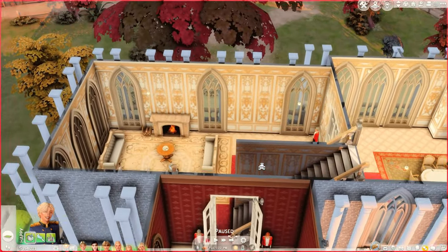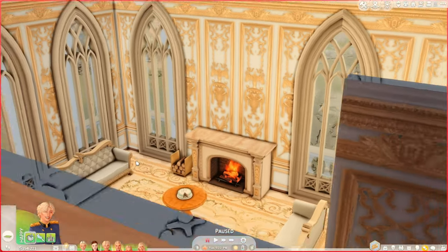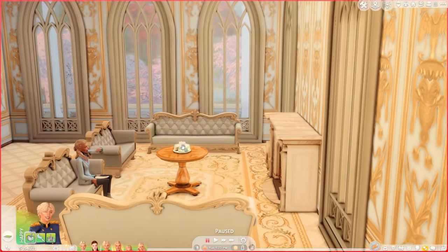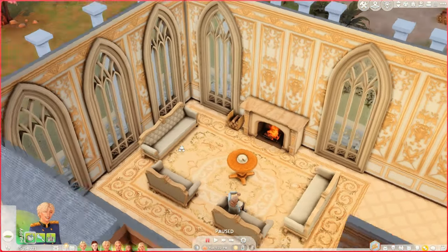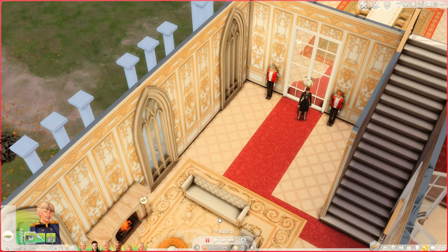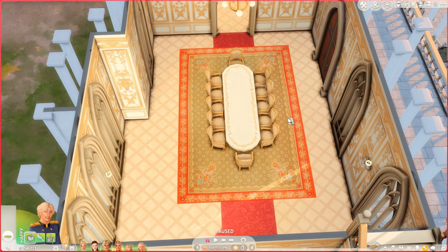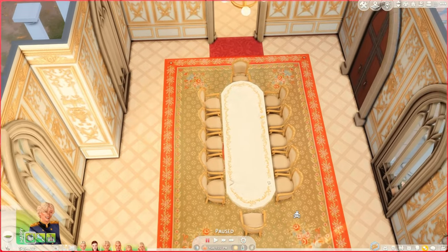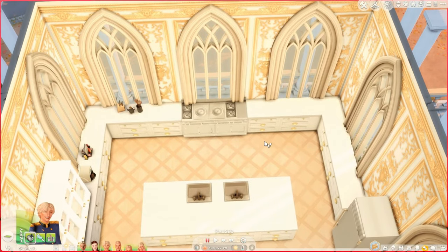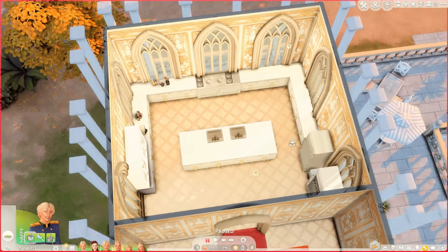Moving on to the left wing second floor — this is a family lounging area. We have the family room with a fireplace and a table in the middle where we just come to sit, talk, and hang out with family. The staff is not allowed to hang out in this area — they can only come in to clean or get to the kitchen. Then over here we have the family dining table, which is for the family only. The staff cannot dine here — they have to eat somewhere else.